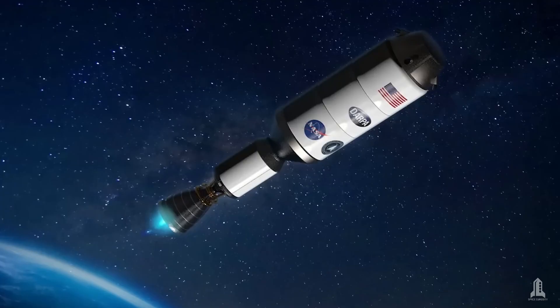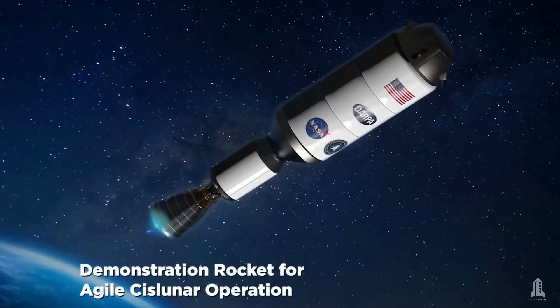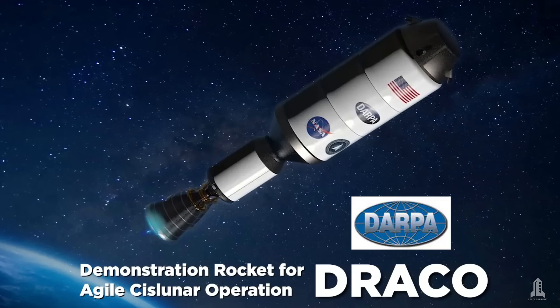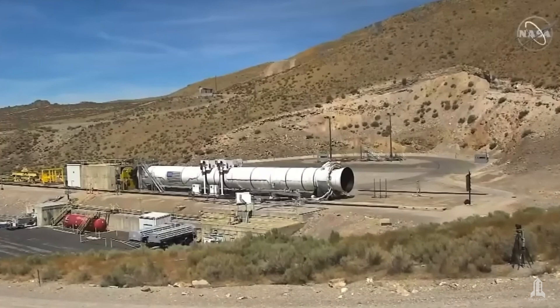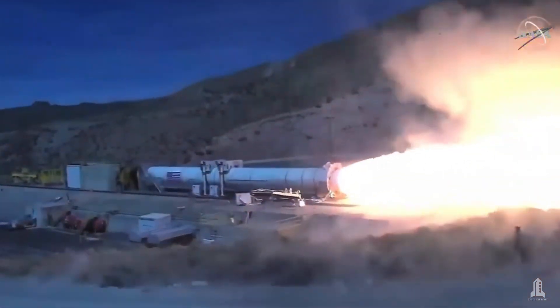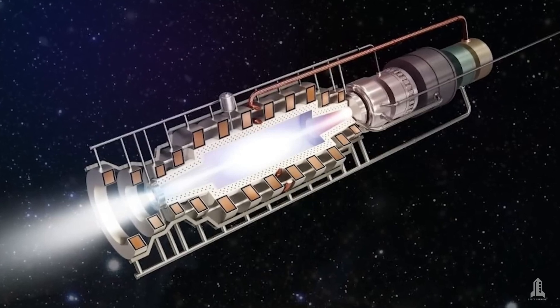Recent successes include tests of the DRACO project, conducted in collaboration with DARPA, which have demonstrated the technology's feasibility under simulated terrestrial conditions. However, these tests have not yet included real space missions.